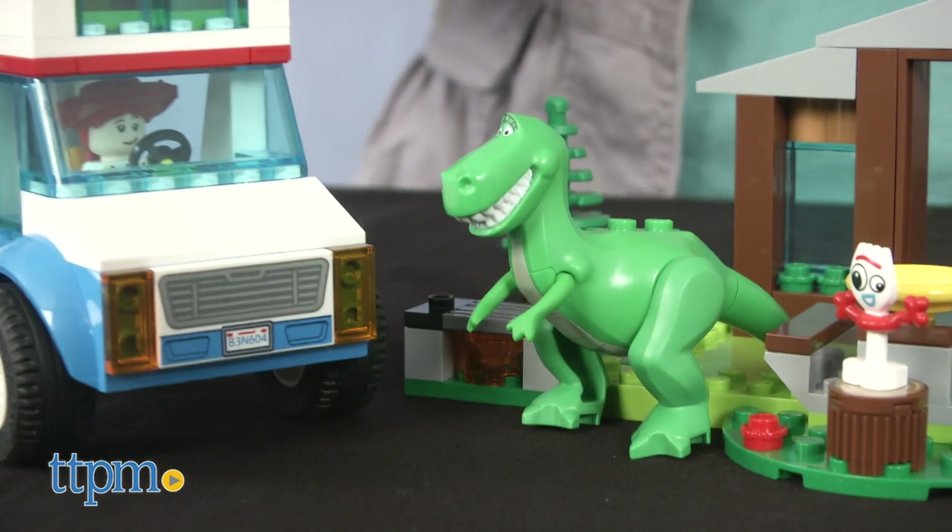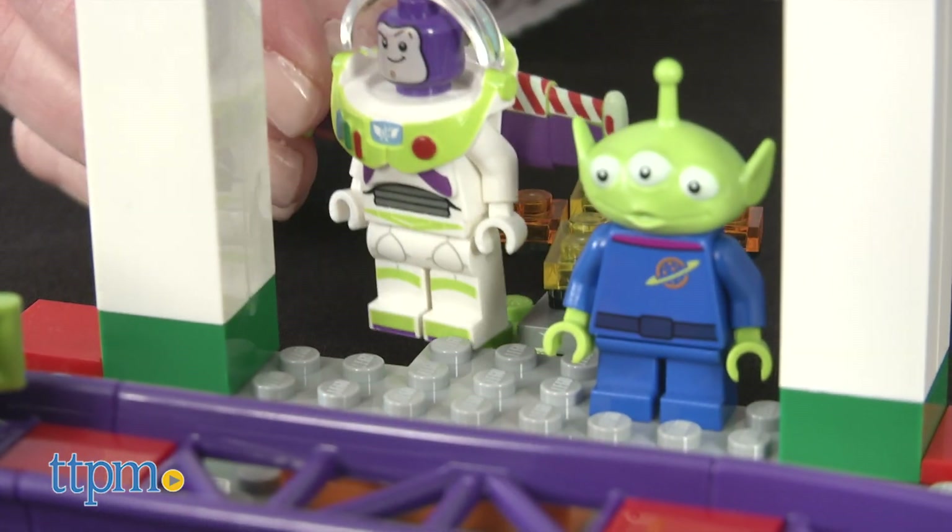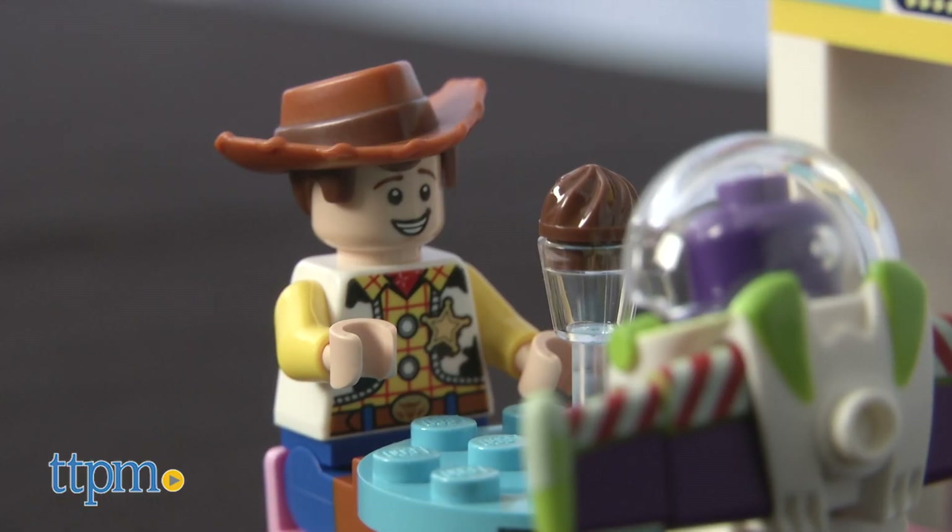I've got 4 sets to show you. Make sure you click subscribe below so you can see all of our Toy Story 4 toy reviews.